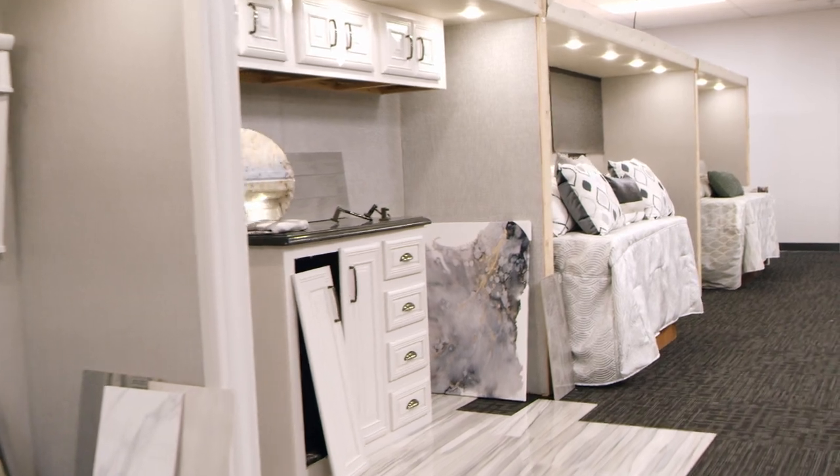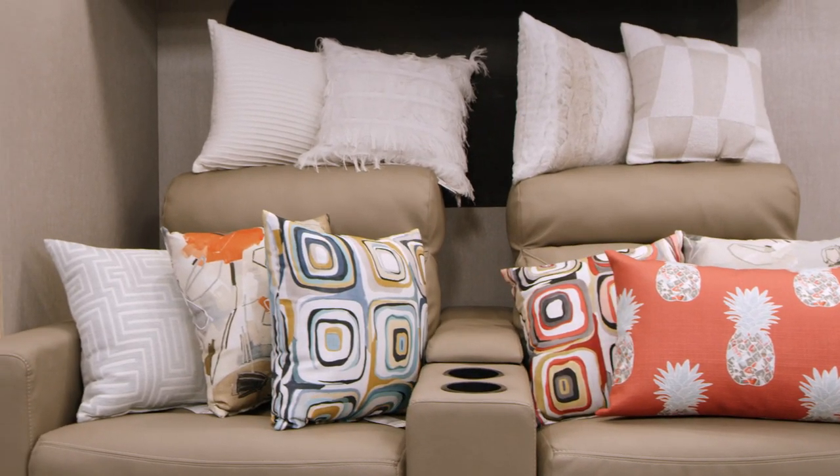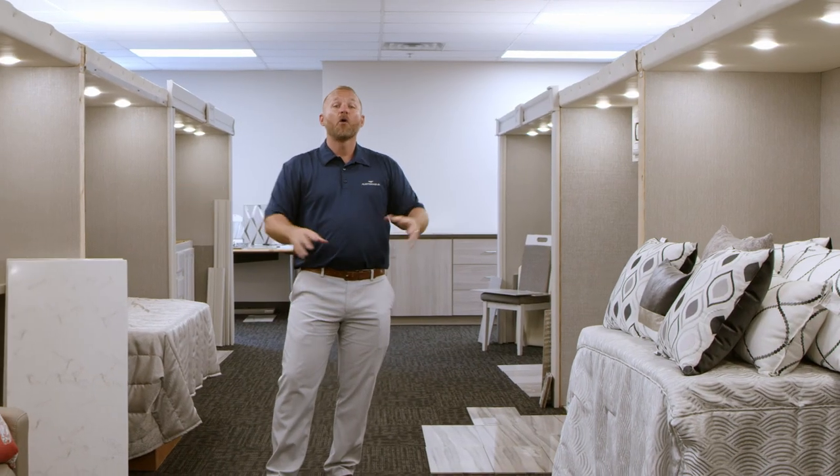Some of the really cool stuff that happens here is we get to create decors — we get to pick countertops, cabinetry, furniture fabrics, all the things that make up the inside of your motorhome. We can start assembling with our design team.